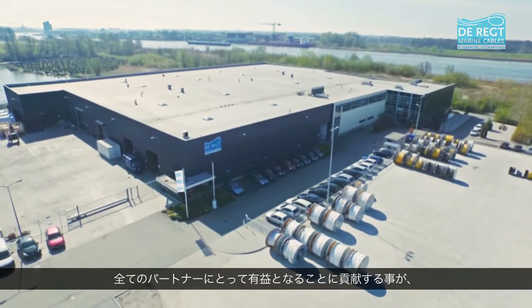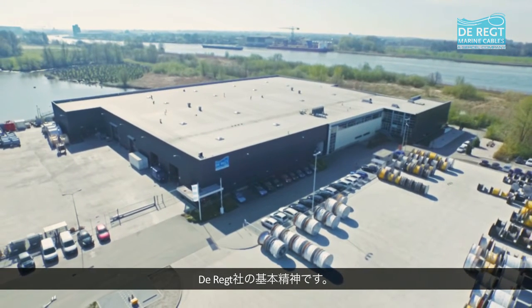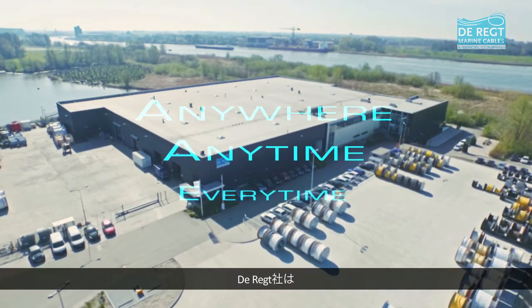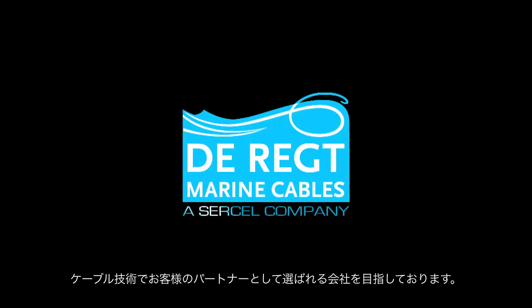Technologies and products across all subsea sectors to the benefit of all of its partners. Direct Marine Cables — the cable technology partner of choice.